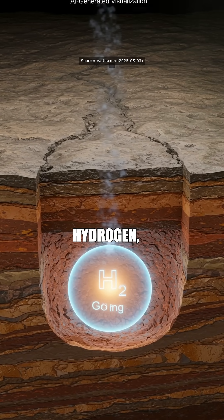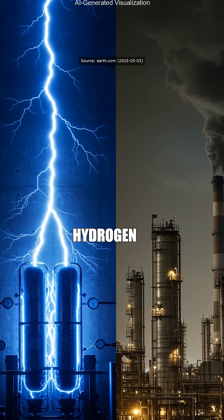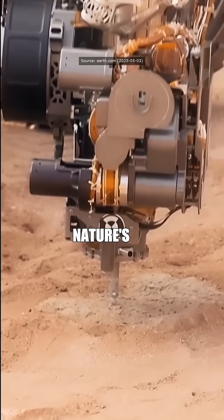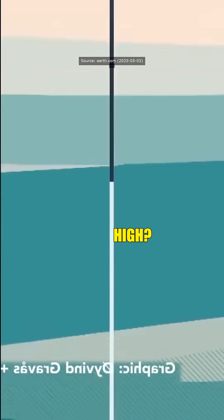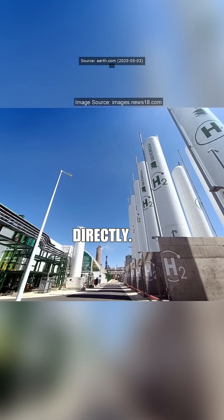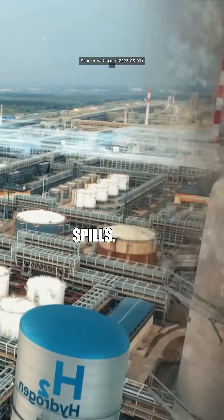Precisely. Unlike green hydrogen, which needs loads of electricity to produce, or grey hydrogen that spews out CO2, white hydrogen is nature's ready-made clean fuel. But how do they actually get it out safely without blowing the place sky-high? Carefully drilling into these underground pockets lets engineers tap into pure hydrogen directly — think of it as popping nature's soda can, slowly to avoid spills.